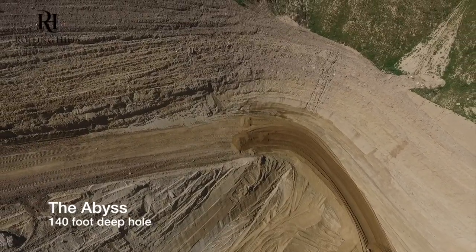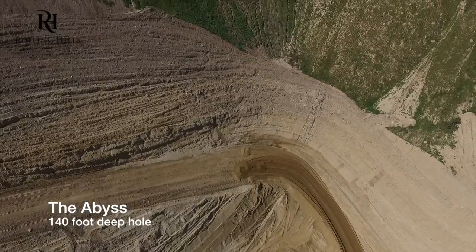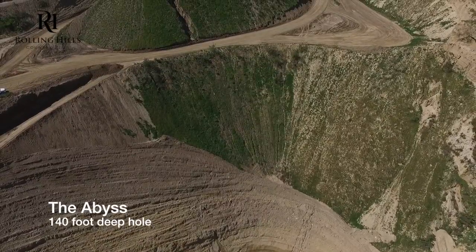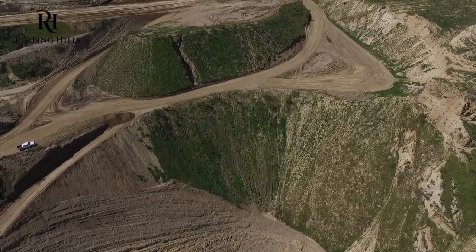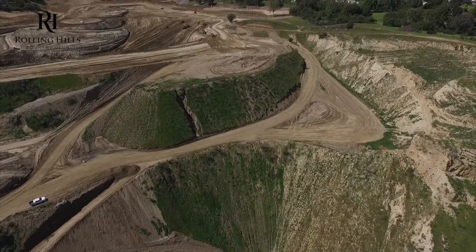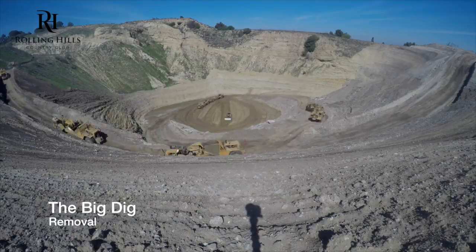This hole will eventually be filled up all the way to what you're going to see on the left side here. They've estimated it's going to take about 75 days to completely fill it and install all the drainage lines. This video was taken about a week ago and they just started filling it back in late last week — it'll take about 75 days.